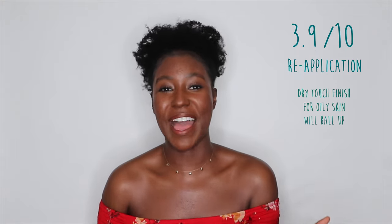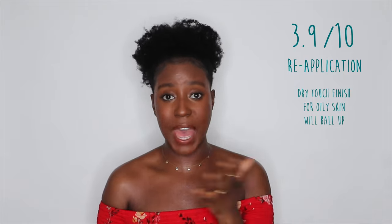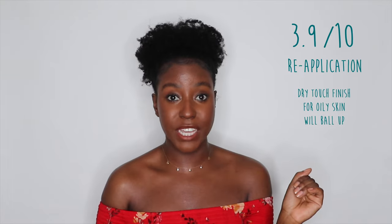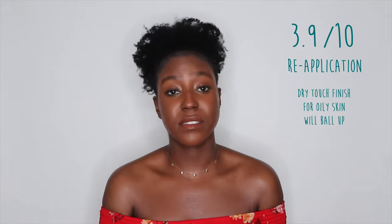Reapplication. This is not the product to be reapplying on your face unless you're carrying around a spray bottle. The base layer already gave a lot of patchiness, and once it's dry and you start to move it around again, it is not a good situation. I did not like how this reapplied on my face whatsoever — it was extremely difficult to blend out. I didn't even attempt applying it over makeup because I just didn't like the way it applied, so I'm going to give this a zero for reapplication.